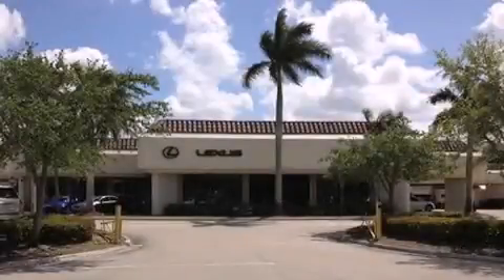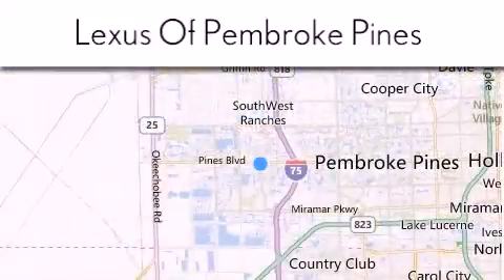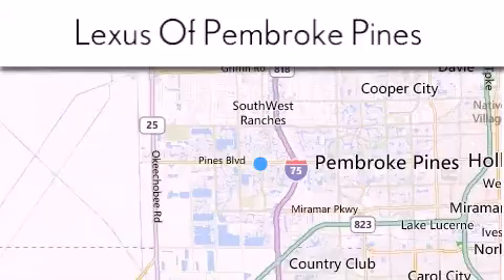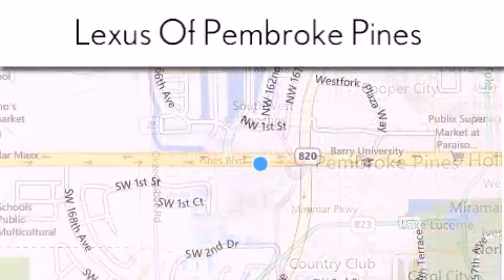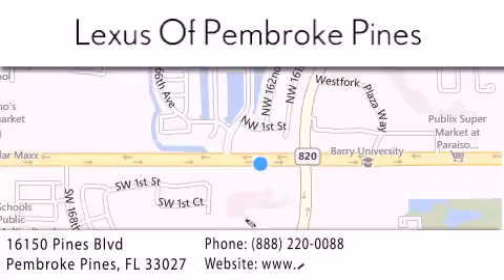Thank you for considering Lexus of Pembroke Pines for your next new or pre-owned vehicle. If you have any questions please visit our website, give us a call, or stop by our dealership. We are located at 16150 Pines Boulevard in Pembroke Pines, just one mile west of I-75. We look forward to serving you.